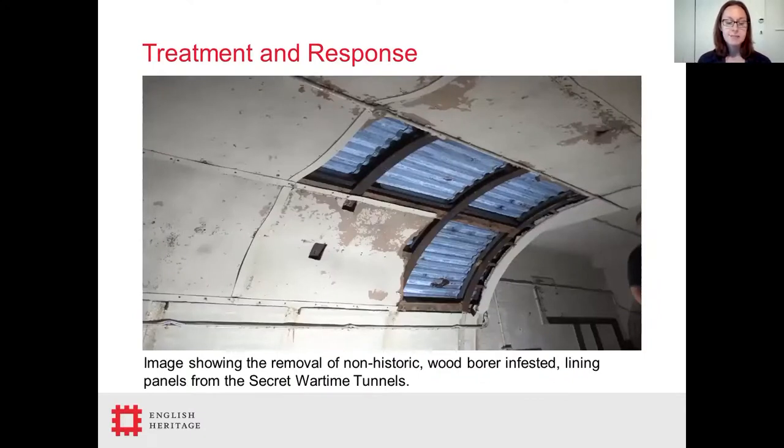In conjunction with the estates team, local dehumidification has been introduced in some storage and display areas, which helps to discourage pests and lower the risk of damage to the collections. However, this does mean that insect pests can be more prevalent in the uncontrolled areas of the complex. This is managed by regularly fogging those areas where wood borers are noticed with Constrain. In cases where a larger problem has been identified, the swift removal of infested materials for freezing, quarantine or disposal has proven valuable in managing the risk of damage spreading throughout the tunnel system.